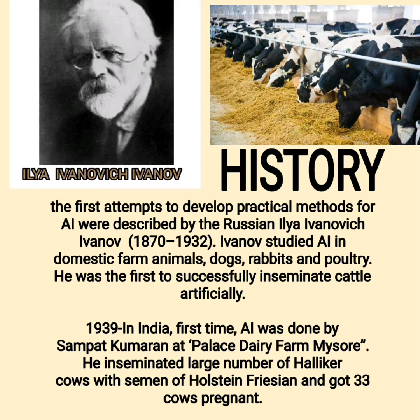In 1939 in India, AI was done for the first time by Sampat Kumaran at Palace Dairy Farm, Mysore. He inseminated a large number of Holkar cows with semen of Holstein-Friesian and got 33 cows pregnant.